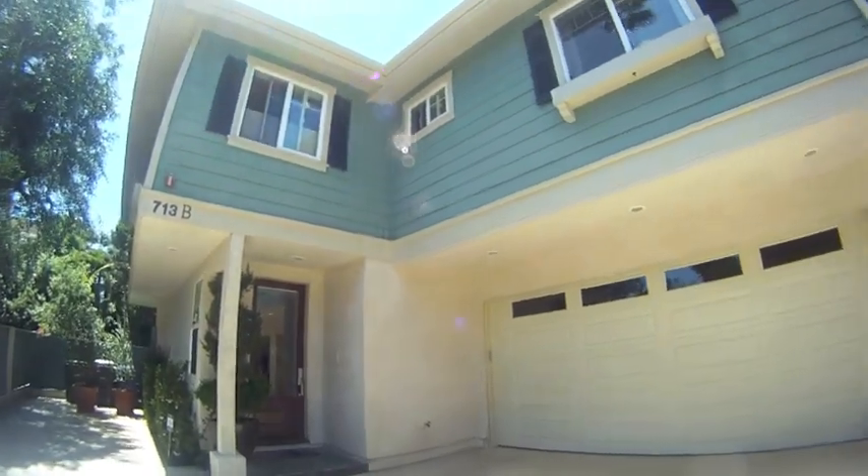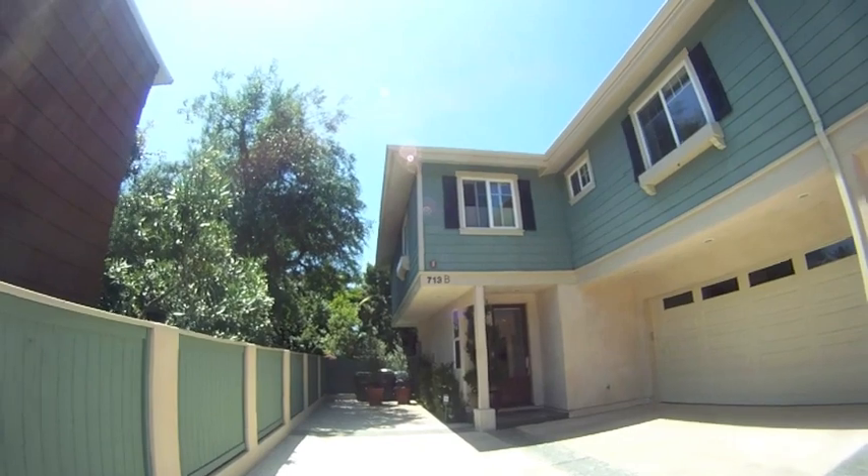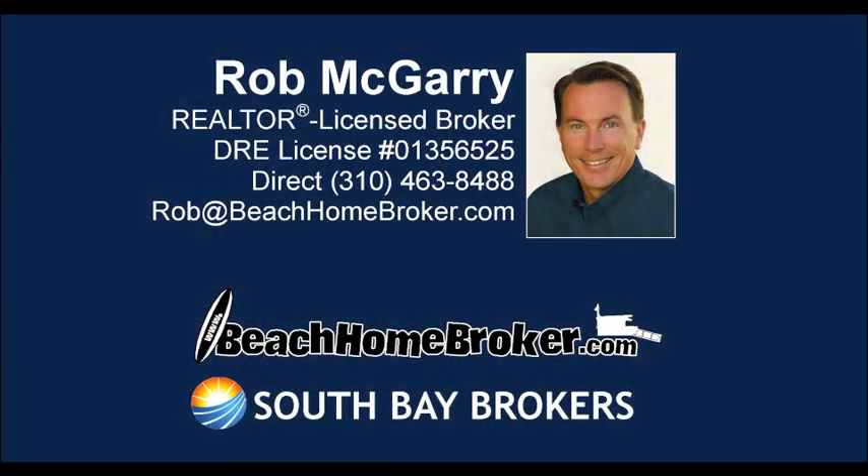Thank you for visiting 713 Elvira Avenue Unit B in Redondo Beach. We hope you enjoyed your tour. For more information on this house please contact Rob McGarry at 310-463-8488 or visit him online at www.beachhomebroker.com.